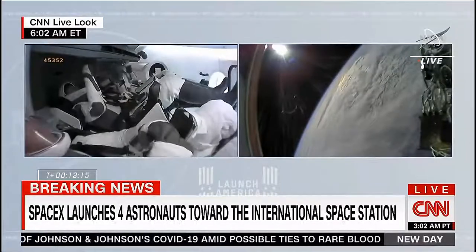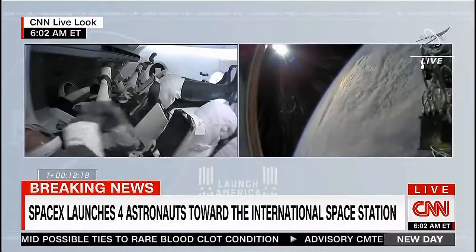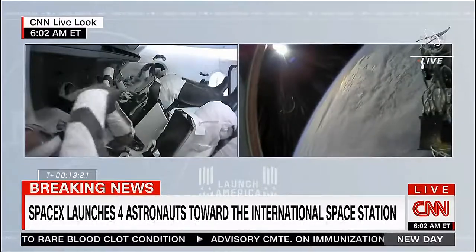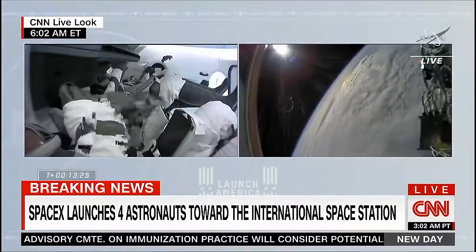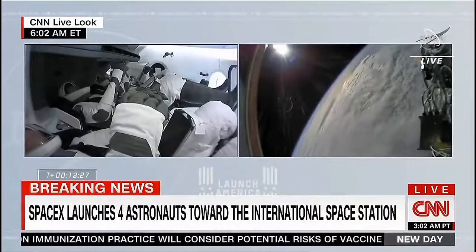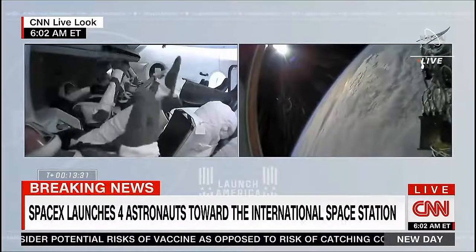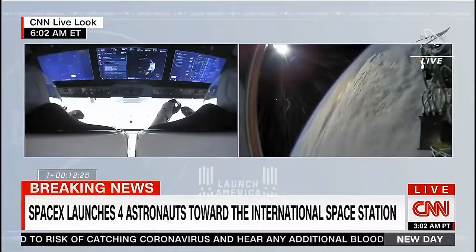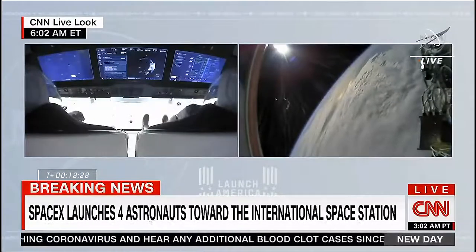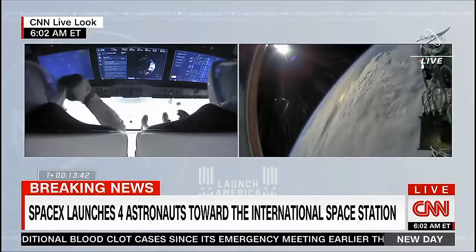SpaceX Endeavour, are we going to open visors? Endeavour, you cut out a little bit there. If the question was whether you're going to open visors, you are going to open visors at this time. All right, 13 and a half minutes past liftoff. The crew is in orbit, traveling at nearly 17,000 miles an hour.